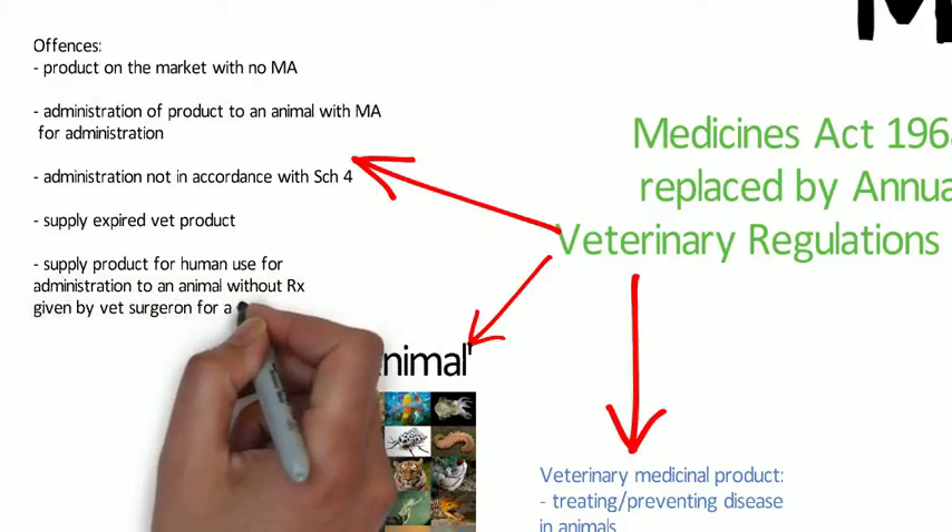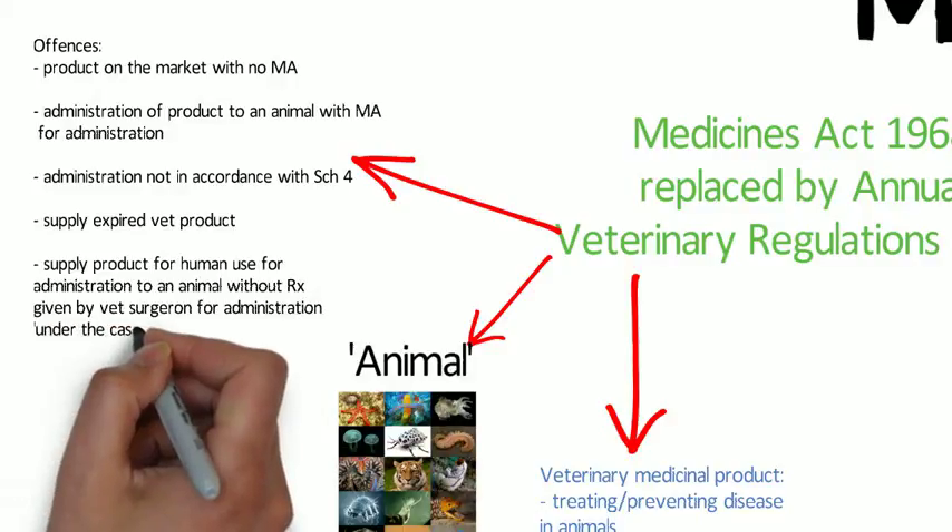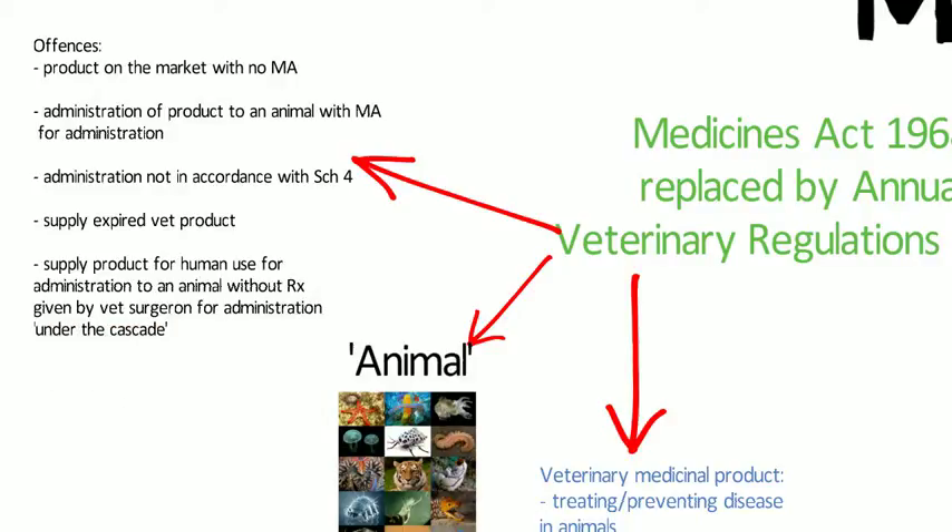It's also an offence to supply a veterinary medicinal product that's past the expiry date, and an offence to supply a medicinal product authorised for human use for administration to an animal other than in accordance with a prescription given by a veterinary surgeon for administration under the Cascade. You can only supply a medicinal product for animal use if it has a marketing authorisation, and you cannot supply a human medicinal product unless it's under the Cascade as written by a veterinary surgeon.